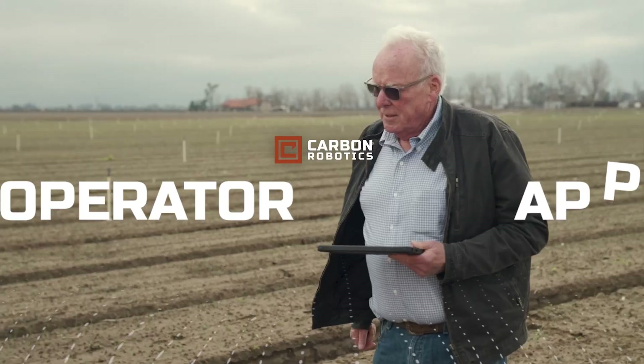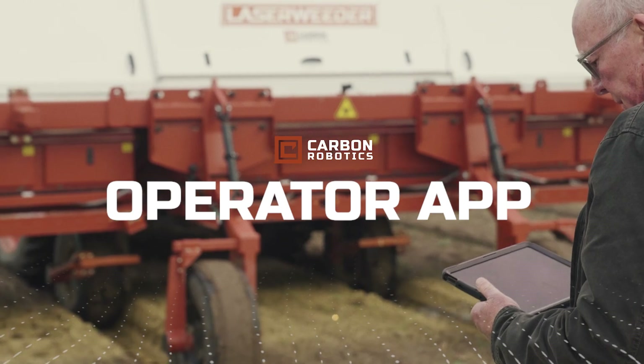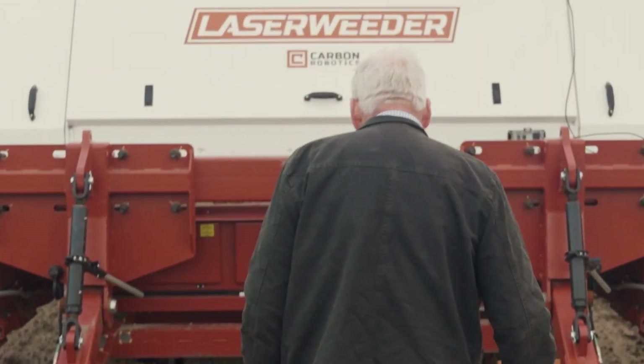Welcome to the future of farming, where precision meets productivity with the Carbon Robotics Operator app, designed for our revolutionary laser weeder.